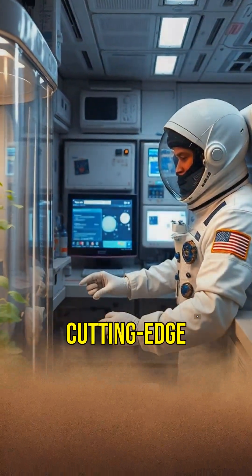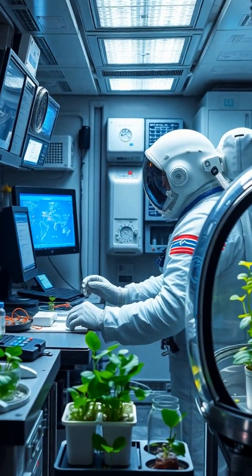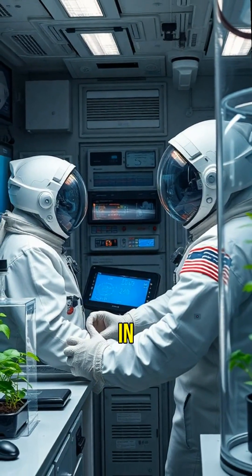The ISS is a hub for cutting-edge research. Scientists study everything from the effects of microgravity on the human body to growing plants in space.